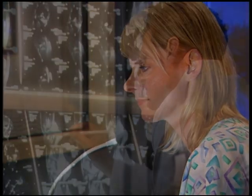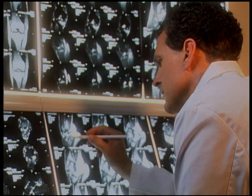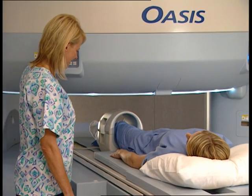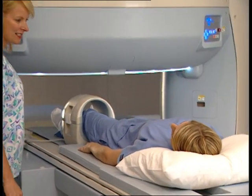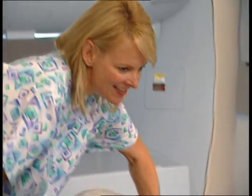Once the exam is complete, the images are available for review by the radiologist and the physician. MRI has become an essential tool for helping to understand what is going on inside your body in ways never before possible.